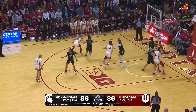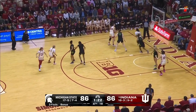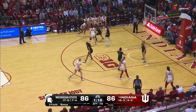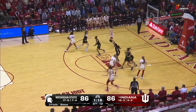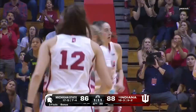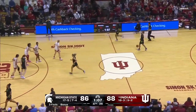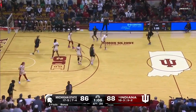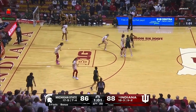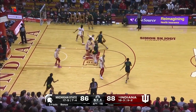Moore McNeil flirting with a triple-double — eight, nine, and ten, she's got it. Holmes takes it all the way off the feet from Moore McNeil. You're going to see a lot of success in that pick-and-roll action just from the hard hedge. Holmes is going to have the edge rolling there every single time. Help side's got to be there too.